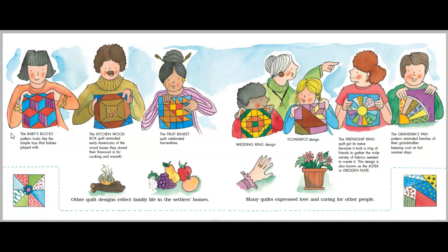The baby's block patterns look like the simple toys that babies played with. The kitchen wood box quilt reminded early Americans of the wood boxes they stored their firewood in for cooking and warmth. The fruit basket quilt celebrated harvest time. Wedding ring design. Flower pot design. The friendship ring quilt got its name because it took a ring of friends to gather the wide variety of fabrics needed to create it. The design is also known as the aster or Dresden plate. The grandma's fan pattern reminded families of their grandmother keeping cool on a hot summer's day.